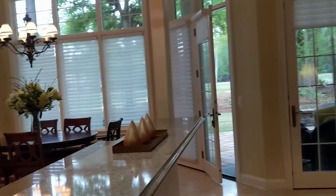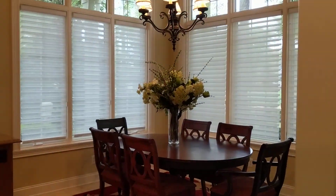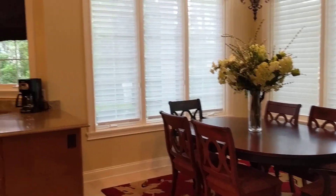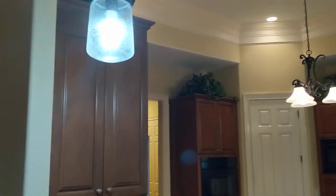I'd replace this. You could do some bar stools along here. You have your way right into the kitchen, which has a nice-sized eating area and a really very lovely kitchen. Crown molding throughout.